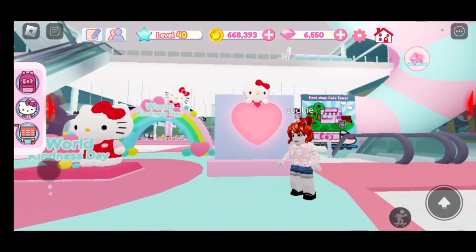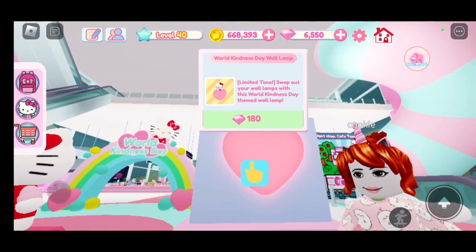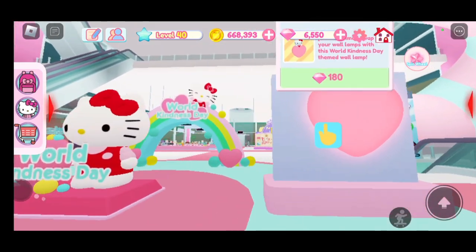For the second item we have the World Kindness Day Wall Lamp. This one is very cute because it has Hello Kitty on it, and it is 180 diamonds. This one is very cheap, plus it's so adorable!